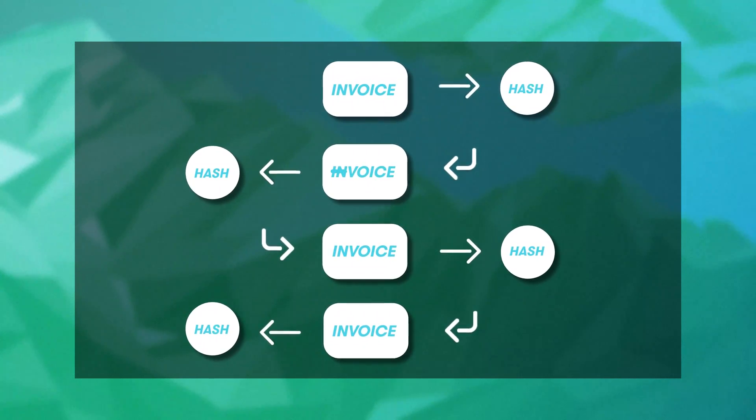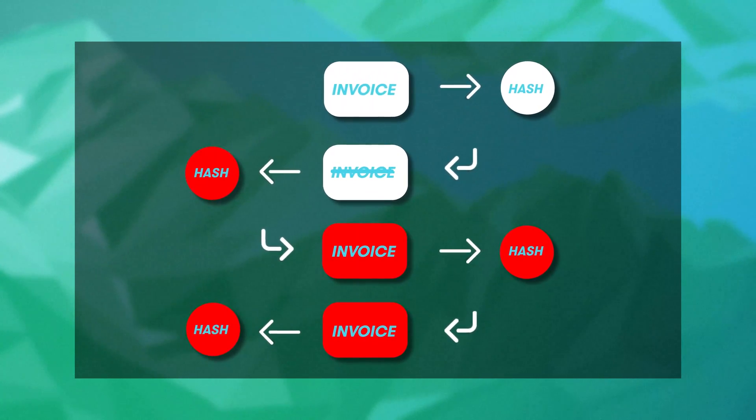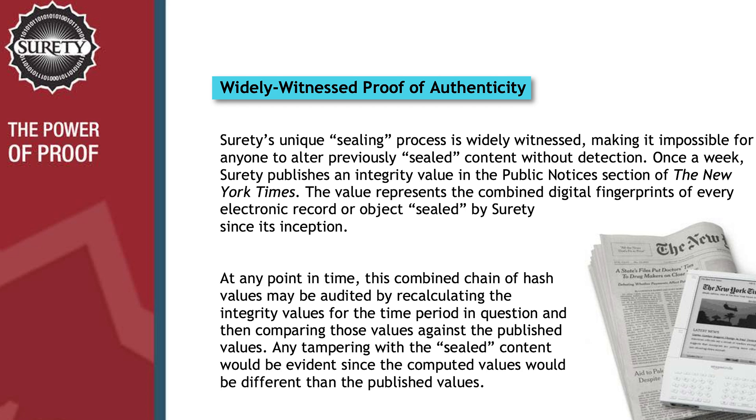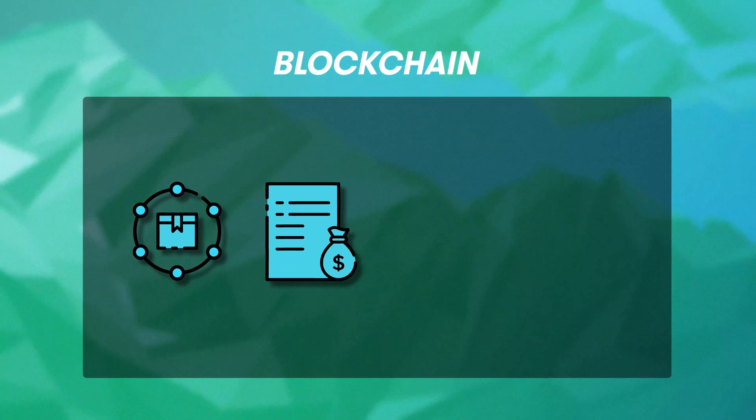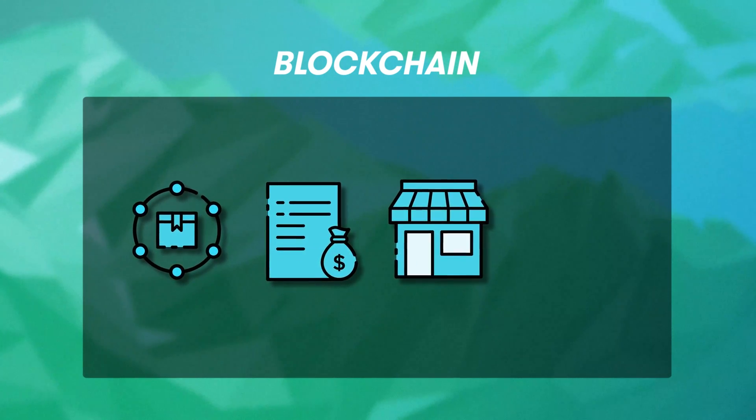If someone were to go back and change a transaction in the chain, that would change the hash of that block and also all the subsequent hashes. Remember that company Surety? Every week since 1995, they have been publishing the then-current hash of every electronic record they have ever sealed in the public notices section of the New York Times. This taps into another strategy blockchains leverage — being widely witnessed. The more widely distributed a hash is, the more difficult it would be for someone to change some block already in the chain. Today, blockchains are used in a wide variety of applications such as supply chain traceability, real estate transactions, retail loyalty rewards programs, and even digital voting.